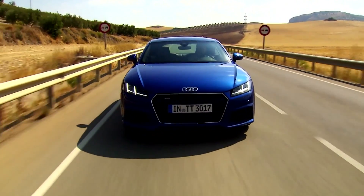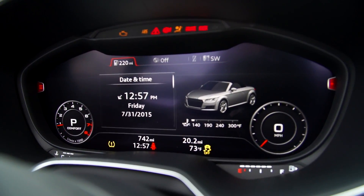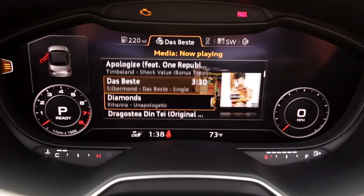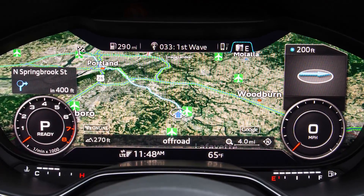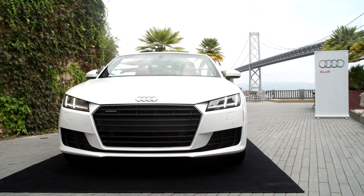Audi's third-generation TT is super slick and comes with a high-tech virtual cockpit. There's a full LCD panel display and infotainment system with voice commands, 3D graphics, and a Google Earth navigation system that puts the driver in control. We got an inside peek at this sporty vehicle during an Audi press event in San Francisco.